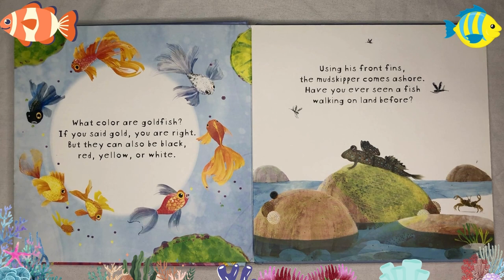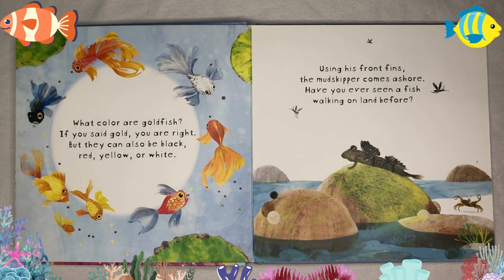What color are goldfish? If you said gold, you are right. But they can also be black, red, yellow, or white. Using his front fins, the mudskipper comes ashore. Have you ever seen a fish walking on land before?